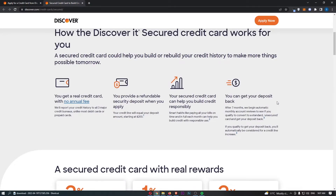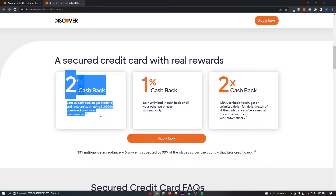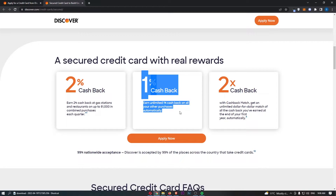Usually with secured credit cards, that's all you get — the benefit of getting on the credit ladder and starting to build your credit. But with Discover, they throw in a few more benefits. With this card, you get 2% cash back on gas stations and restaurants, up to $1,000 in combined purchases each quarter — so up to $4,000 a year at that 2% rate. Outside of that, you also get unlimited 1% cash back on all other purchases automatically.